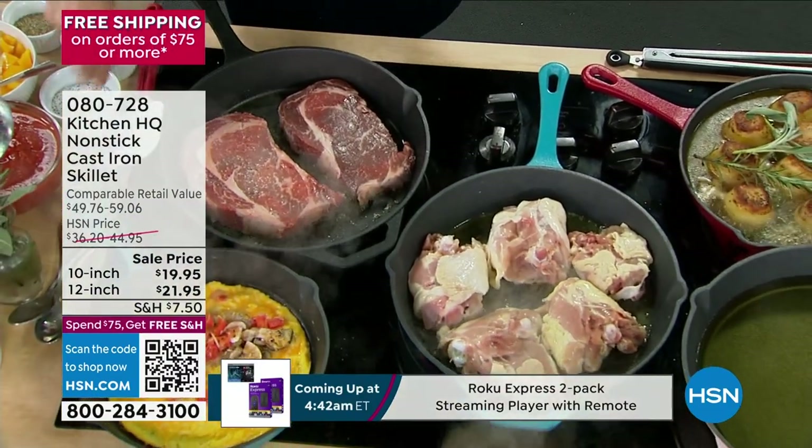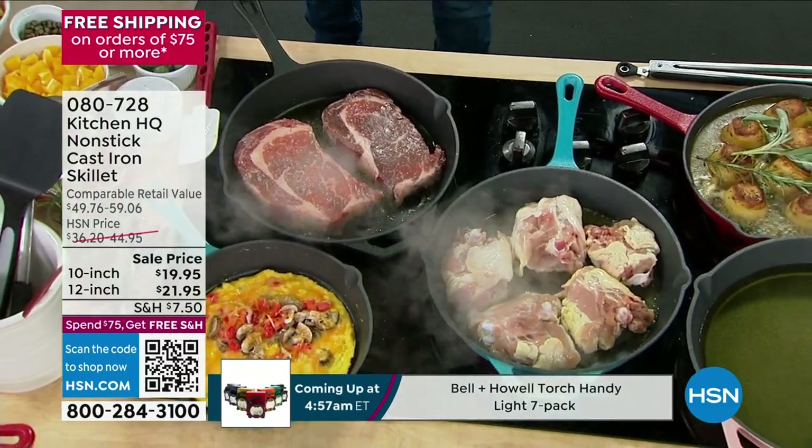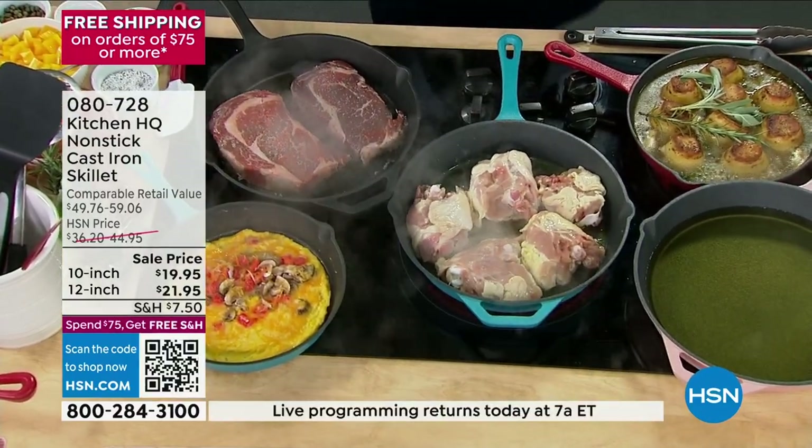What they hate about cast iron is sometimes it gets a little rust in it, you gotta season the pan, it kinda looks grungy. No more. It is non-stick now. It is beautiful.